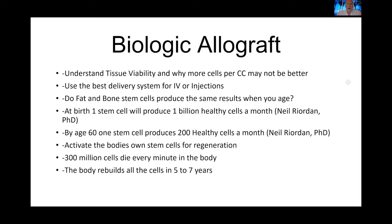Let me explain biological allografts. Biological allografts are what we're going to call stem cells for this discussion. If you order a product from the lab, you will get a biological allograft — a lot of people call that a stem cell. What you have to understand is tissue viability and why more cells or CCs is not necessarily better. A salesman may tell you that you need three million cells per CC or ten million or a hundred million — but what matters is how viable that soup is that contains the growth factors, cytokines, and exosomes that stimulate your body to act like brand new.